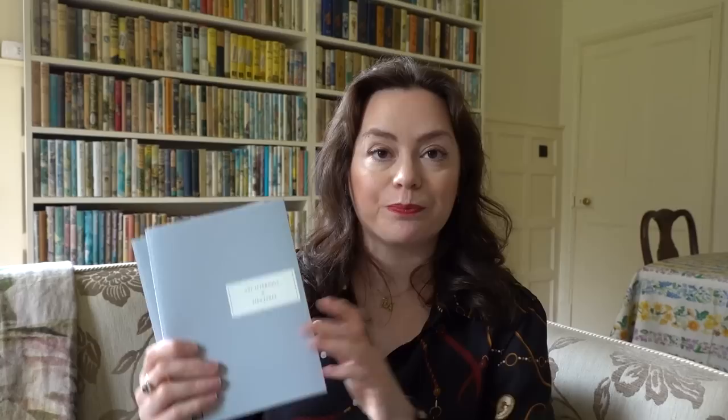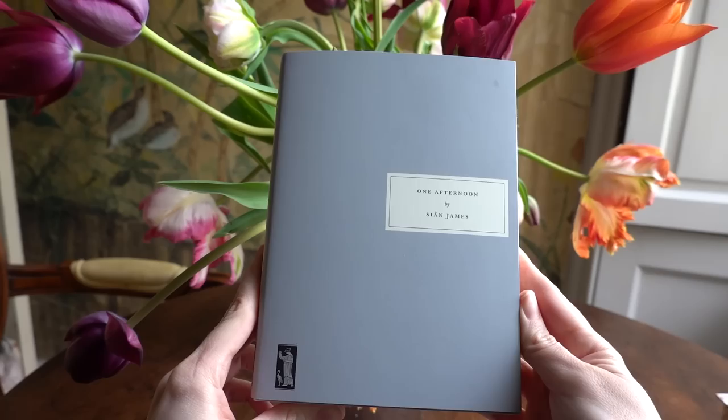Of course I have some books to share with you too — they're definitely favourite things of the past few weeks. I got the two new Persephone books that came out in April: One Afternoon by Sian James and Two Cheers for Democracy, a selection by E.M. Forster. I've already read One Afternoon and really enjoyed it — about halfway through I wasn't sure how I'd feel, but I ended up really liking it. It's quite a different choice for Persephone but it still has that Persephone quality. I'm also looking forward to dipping into the E.M. Forster essay selection — it looks like brilliant reading.